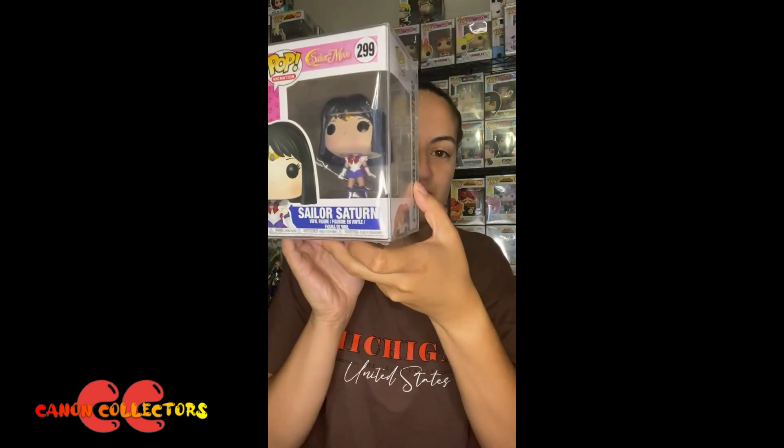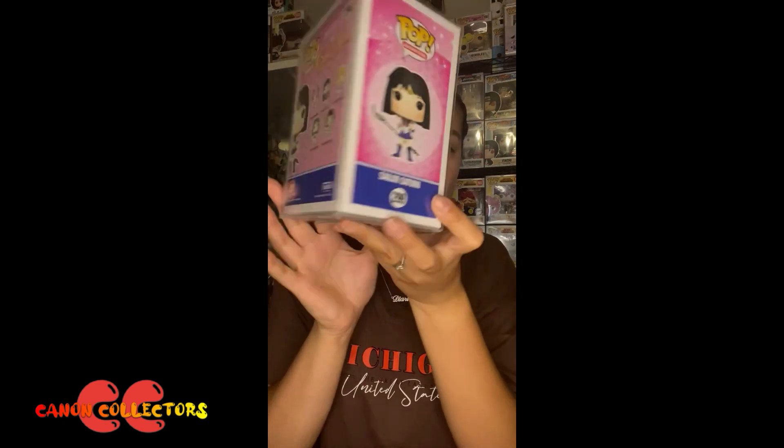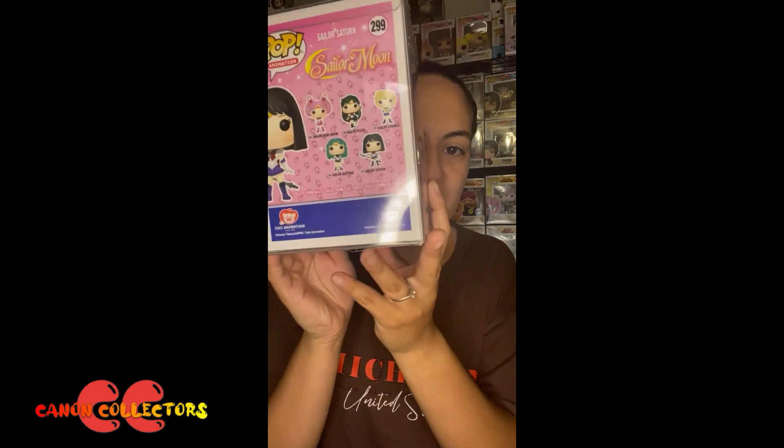Her hair is in like a bob cut which just looks so cute, and it is again very true to the anime. On the side there you've got the pop art, and on the back you've got the wave.